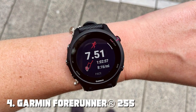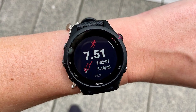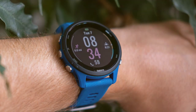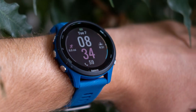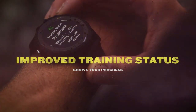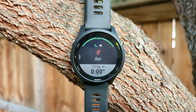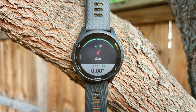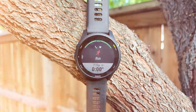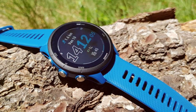At number four we have the Garmin Forerunner 255 Smartwatch — a runner's best friend, combining advanced running metrics with smartwatch functionality. Whether you're a seasoned athlete or just starting your fitness journey, this watch has something to offer. With built-in GPS, the Forerunner 255 accurately tracks your pace, distance, and routes during outdoor runs. It also monitors your heart rate, stress levels, and sleep patterns. A standout feature is PacePro technology, which offers grade-adjusted pacing strategies to help you achieve your running goals.